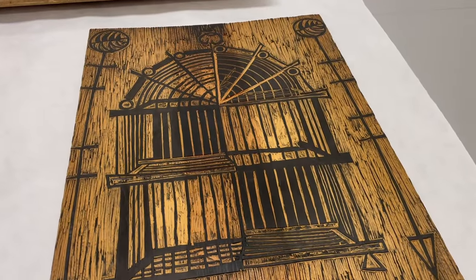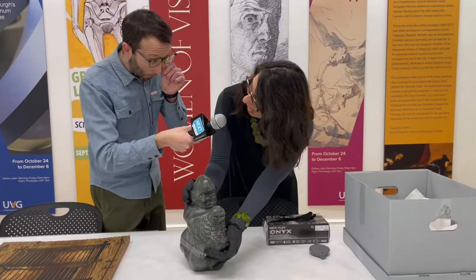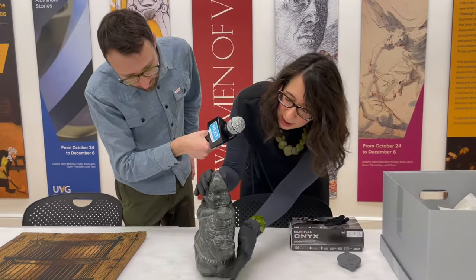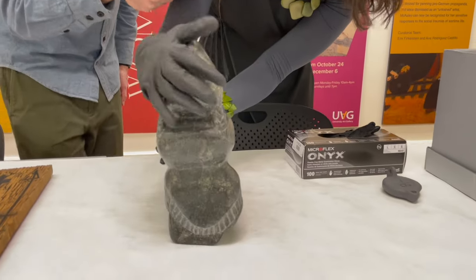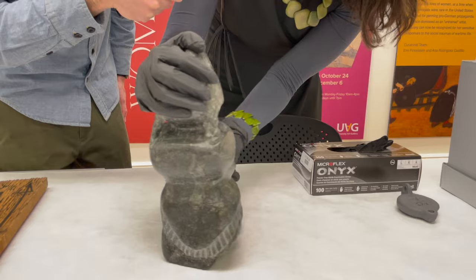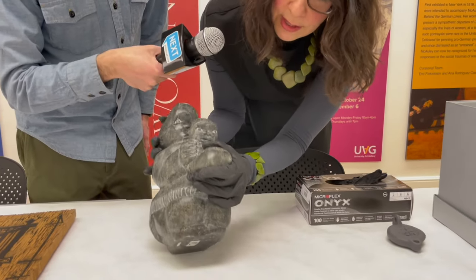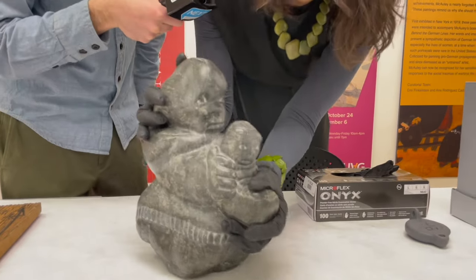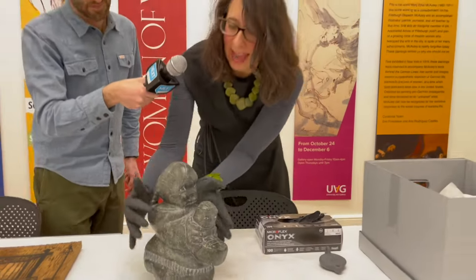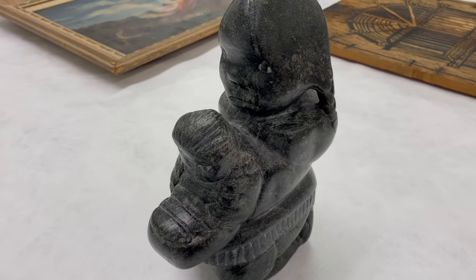We also get to study Inuit carvings from Canada. These are Inuit carvings of a mother and child where we think about indigenous cultures. And what we get to do in the study room is something you don't get to do in exhibitions, which is touch it, turn it around, and look at the underside, at tags and different aspects of the artworks, so that we can actually use this to teach our museum studies students and students across the curriculum.